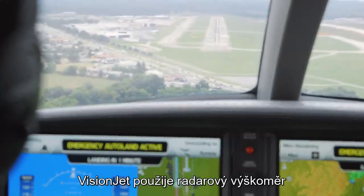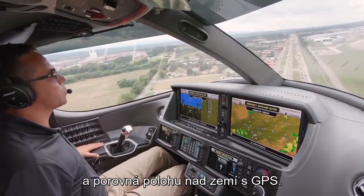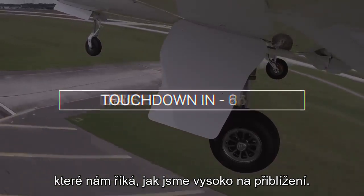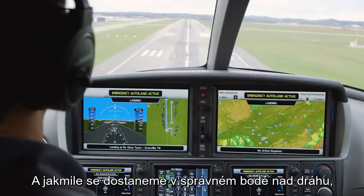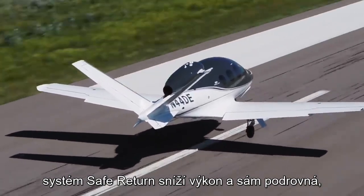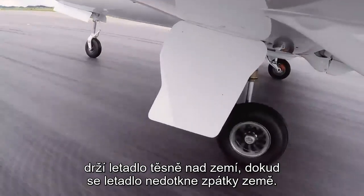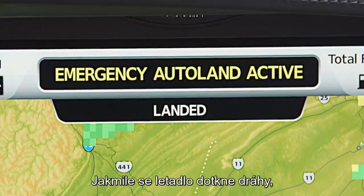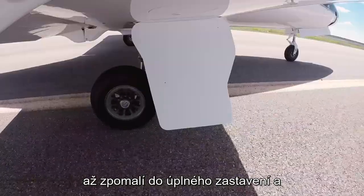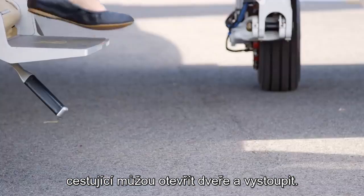As it gets closer and closer to the runway, the Vision Jet uses its radar altimeter to compare with the GPS position above the ground, giving a remarkably precise number showing exactly how high the aircraft is above the ground on approach. Just as it gets over the runway in the right spot, the Safe Return system reduces the throttle, autonomously puts the aircraft into a flare, holds it just above the ground, and the aircraft touches back down. Once on the ground, Safe Return begins pressing the brakes, slows the aircraft, and brings it to a complete stop, allowing passengers to open the door and exit.